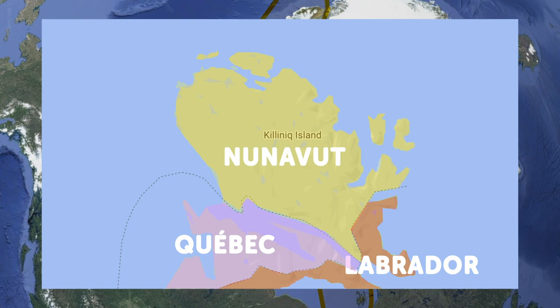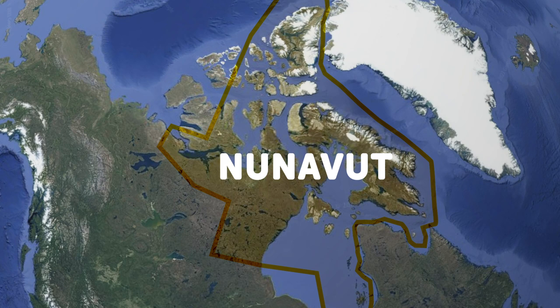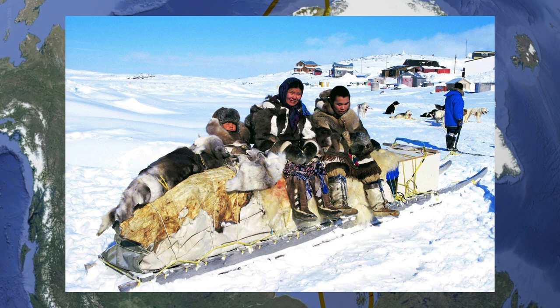These borders really don't matter at all because no one lives here — they are just provincial borders. But still, why even do this? It makes no sense, but it is what it is.